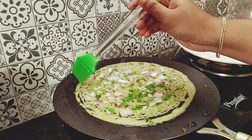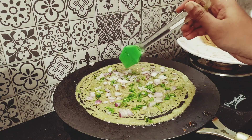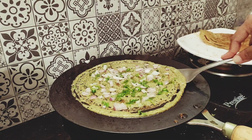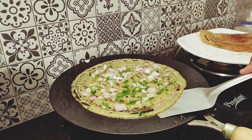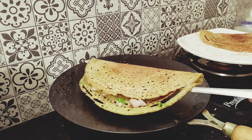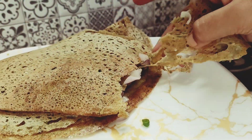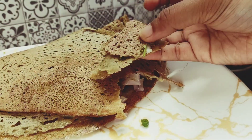Add coriander and distribute the oil in the pan. We will make the recipe on medium flame and roast it. Let's try it.